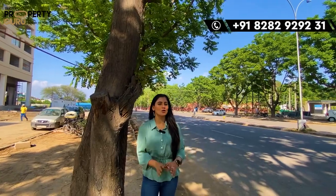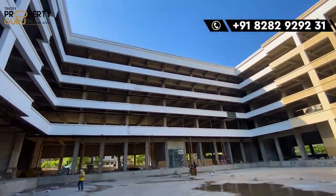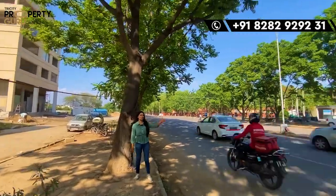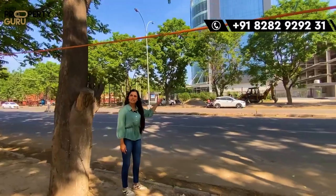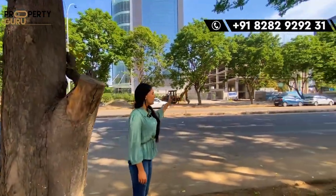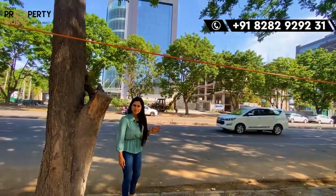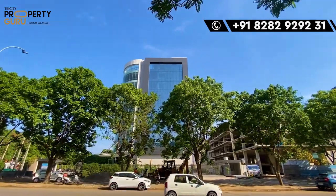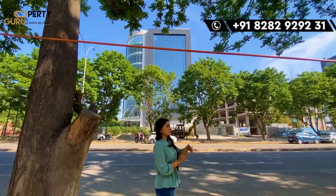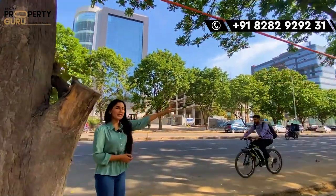First of all, we will start with our iconic location. Here is our project, which is located in Sector 68. Here is your sector dividing road and on the side of the road is Sector 67. This area is your economic zone, where you will find many IT companies and commercial projects.